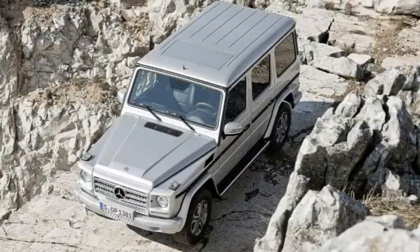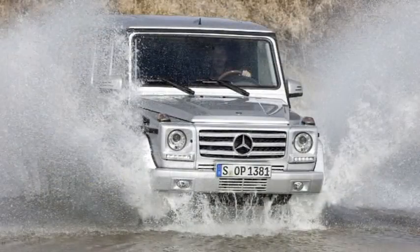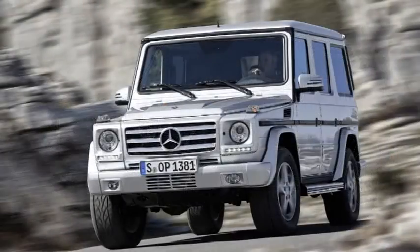The car features the sophisticated Command Online infotainment system, including a navigation system and internet access as standard. The range of safety features can be optionally enhanced with blind spot assist, the parking aid Parktronic, and the adaptive cruise control system Distronic Plus. New to the range is the G63 AMG with an 8-cylinder bi-turbo engine and the Eco start-stop system as standard.